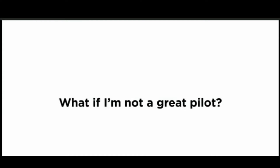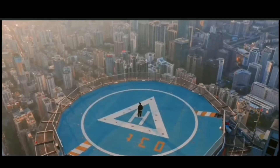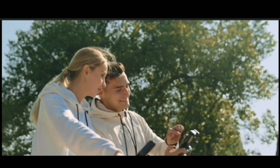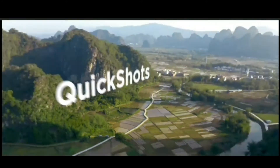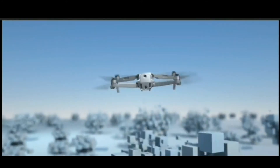What if I'm not a great pilot? That's where FocusTrack comes in, so you can fly like a pro — or just press a button. Here's the best part: automatic obstacle avoidance.